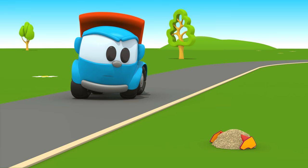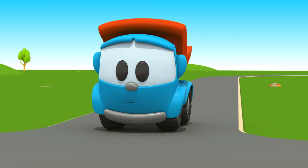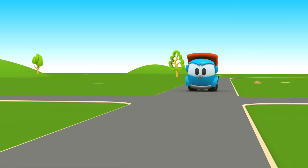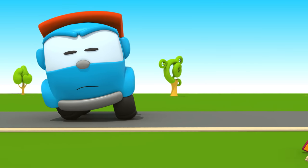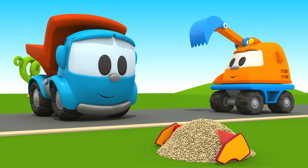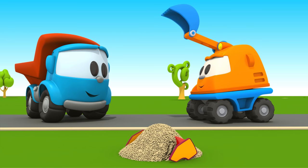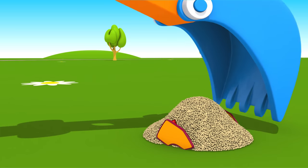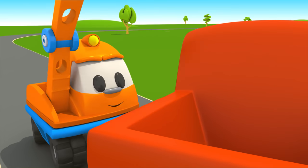Hmm, what is it? Leo, wait! It's the spoiler you are looking for — only it is covered with sand. Scoop, will you help dig it out? Thank you!